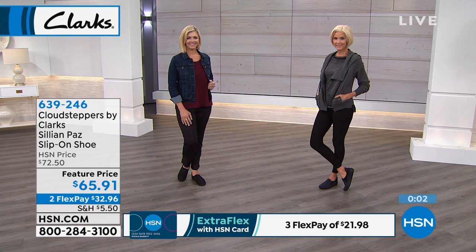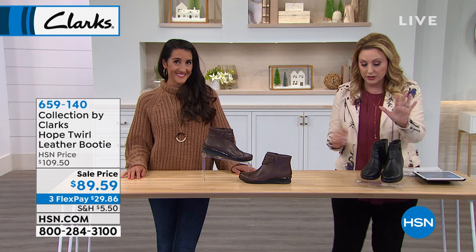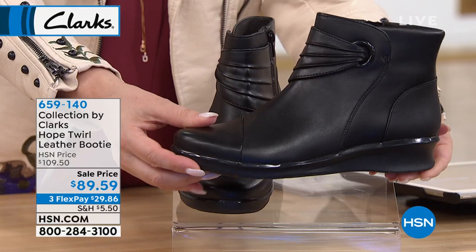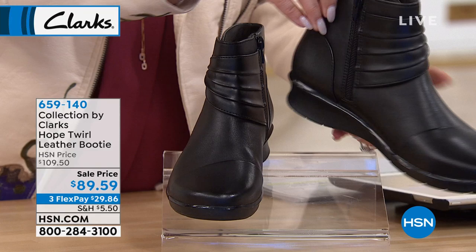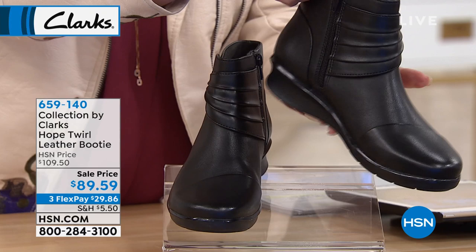That shoe is available in medium and wide width, as well as our next bootie, which is also in medium and wide width. I have two colors — black and dark brown. Look at that cute little detail. So many times a black boot — you already have one, what's different? Well, I'll tell you. Comfort and style. This is timeless — it's going to go on and on. This is the Hope Twirl leather bootie, so it's leather. You'll just love wearing it day after day.